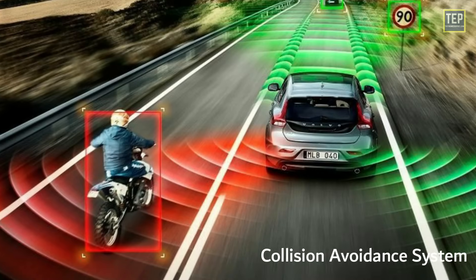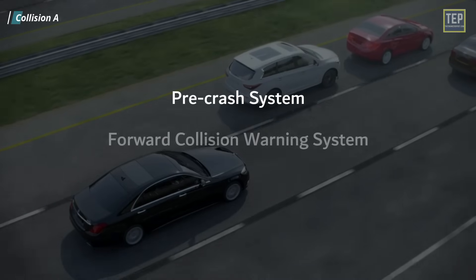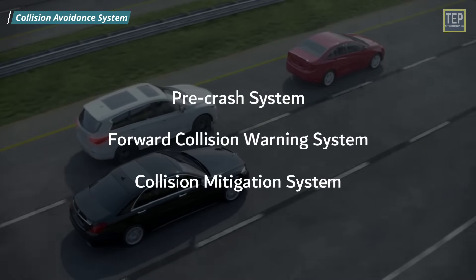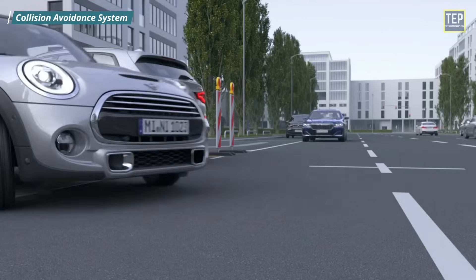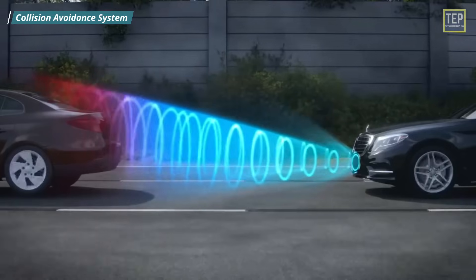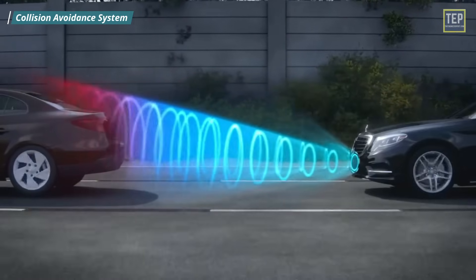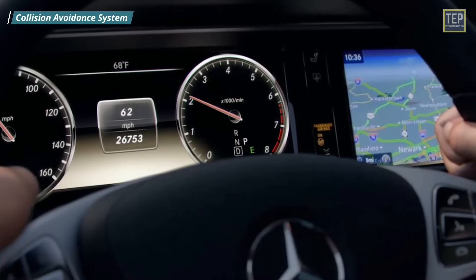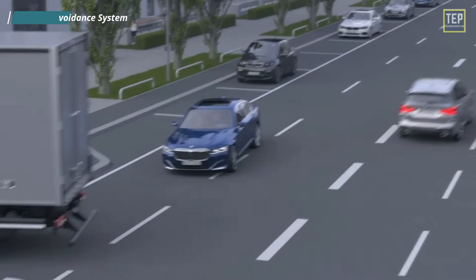A Collision Avoidance System — also called a pre-crash system, forward collision warning system, or collision mitigation system — is designed to help prevent avoidable crashes. This system uses various technologies and sensors such as radar, lasers, cameras, GPS, and artificial intelligence. Not all collision avoidance systems are created equally; some warn or alert, while others override the driver to assist in avoiding collisions and mitigating risk.